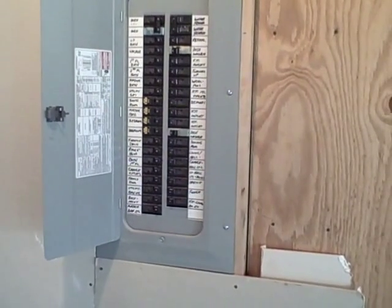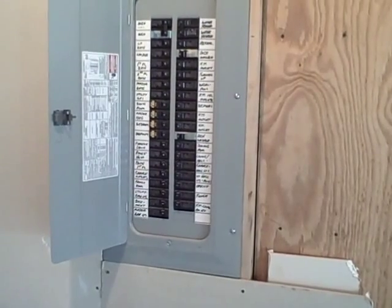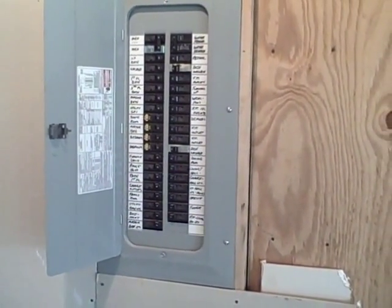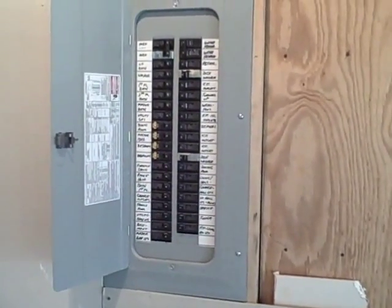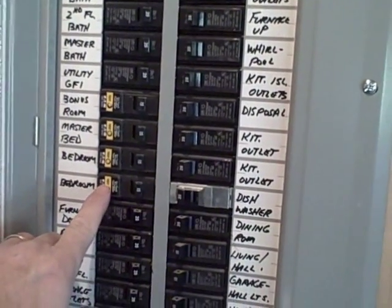Arc fault breakers are required to be in houses that were built somewhere around 2002 and up. They are a safety breaker that, if they sense an arc in the wall or from a hair dryer or appliance in the bedrooms, they will trip. One way we test these breakers is by pressing the test button.